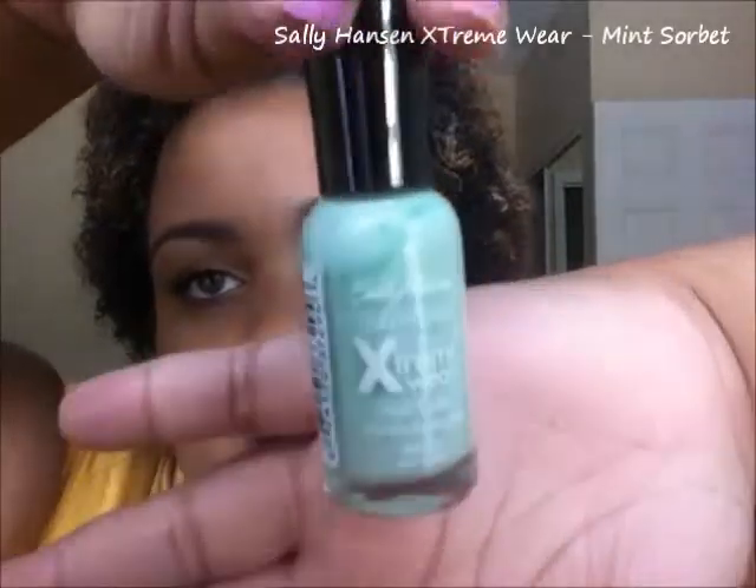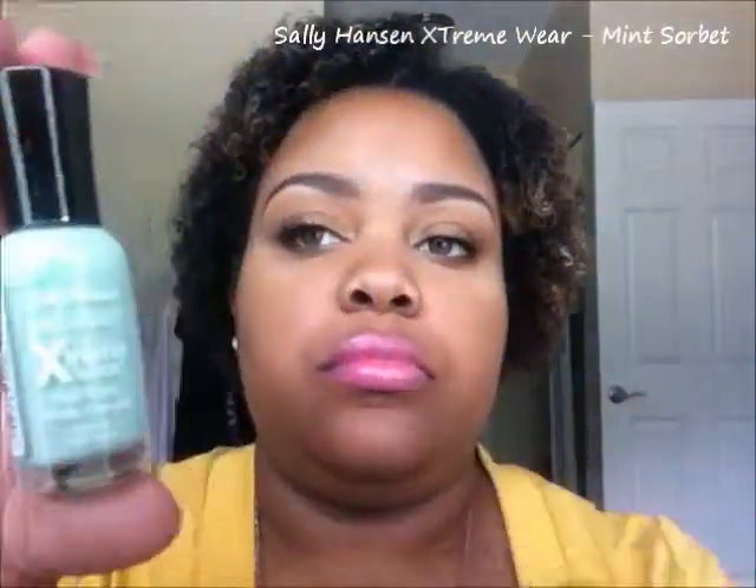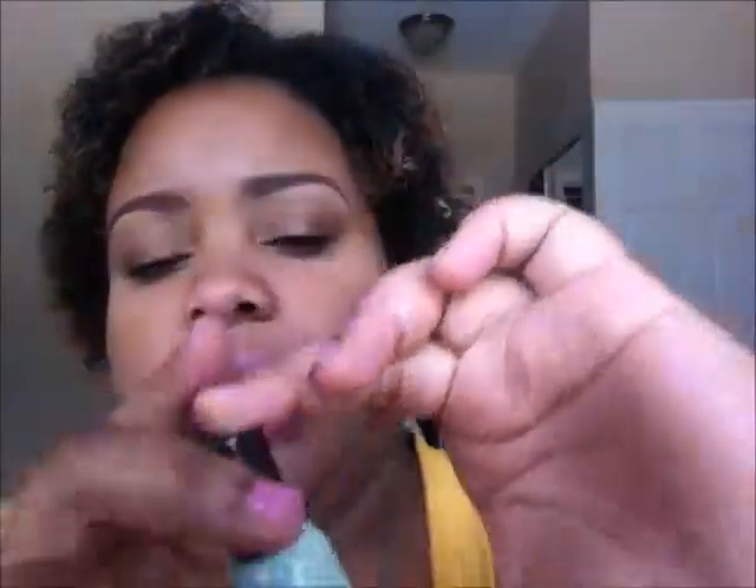Next is this mint nail polish — another Sally Hansen Hardest Nails Extreme Wear. This reminds me of the Essie Mint Candy Apple, which I don't have because Essie is like seven or eight dollars, but this is almost the exact same color. It's a lot softer in person than it's coming up on camera — it's looking really blue on camera. It's called Mint Sorbet by Sally Hansen, and it's only about three dollars.